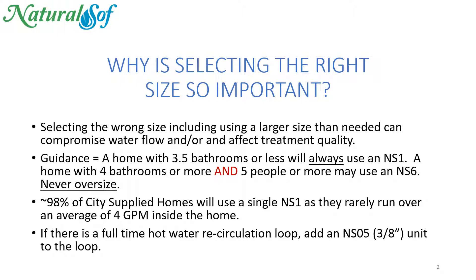If there's a full-time hot water recirculation loop, just add an NS-05, which is a 3⅛ inch diameter unit, to that loop.